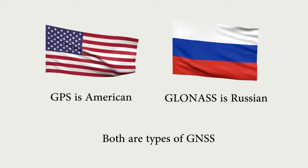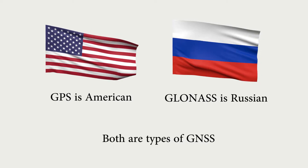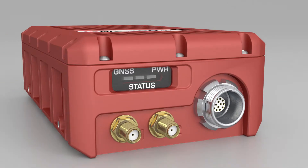On that basis it's perhaps unsurprising to learn that other nations have either developed or are in the process of developing their own solutions. Russia, for example, has its own version of GPS called GLONASS. To all intents it works in the same way as GPS. There's a constellation of satellites in orbit sending down unique signals. Using a receiver down on Earth you can track those signals and calculate an accurate position measurement.